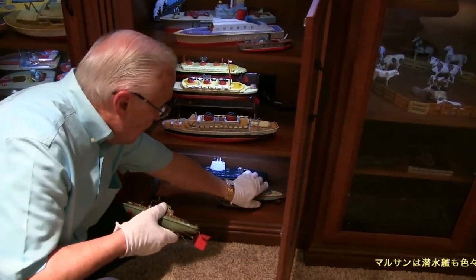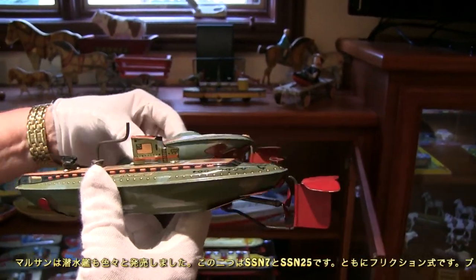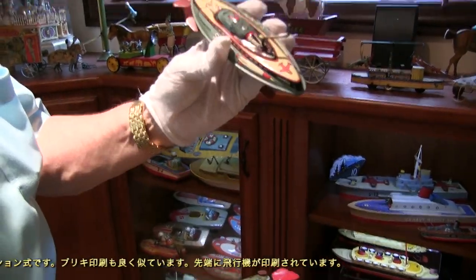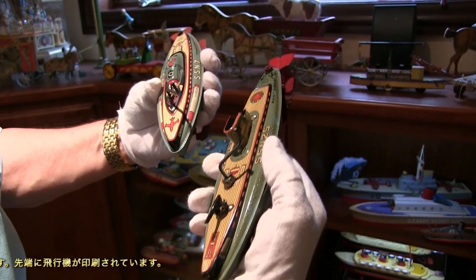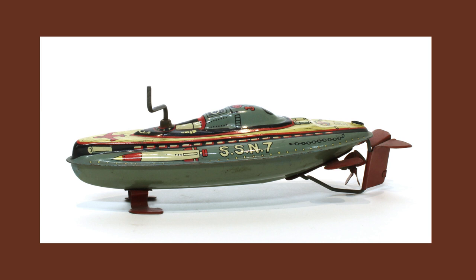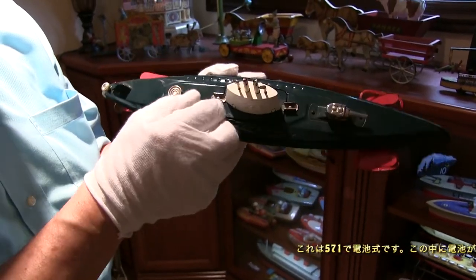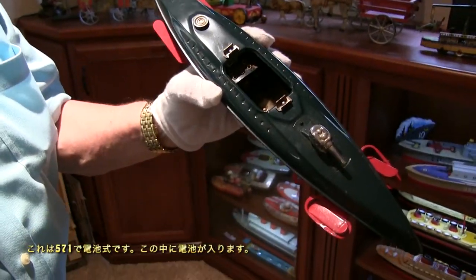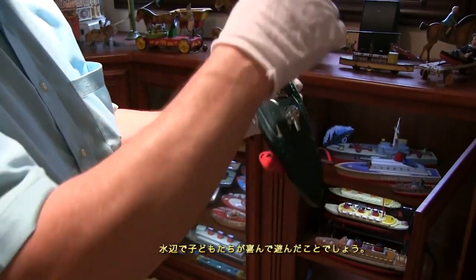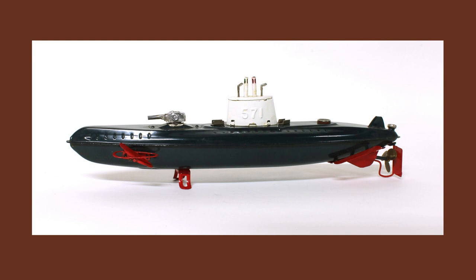Maru-san did a number of submarines. Here are two — the SSN-7 and the SSN-25 — similar in their designs, both friction toys where the crank winds the prop in the back, with very similar lithography. This one shows a plane on the front of the submarine. Here's number 571, which is battery-operated with the battery compartment underneath a cover — designed to be somewhat waterproof so a child could play with it in the water.